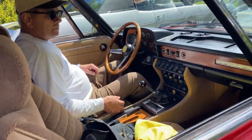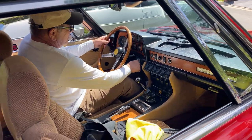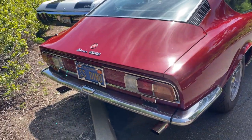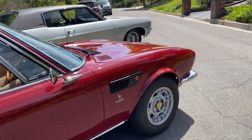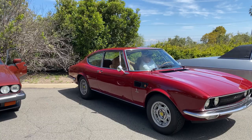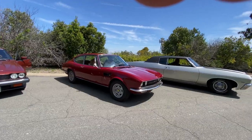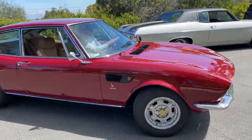Here goes the Dino — I'm going to start her up. So it's a 2.4-liter — the 246. There you go. All right, there he goes. Cool car.